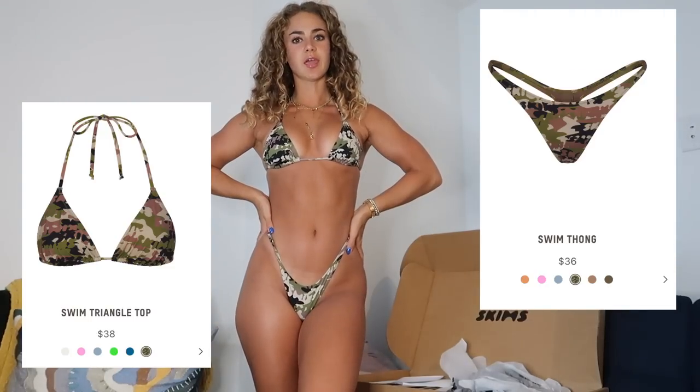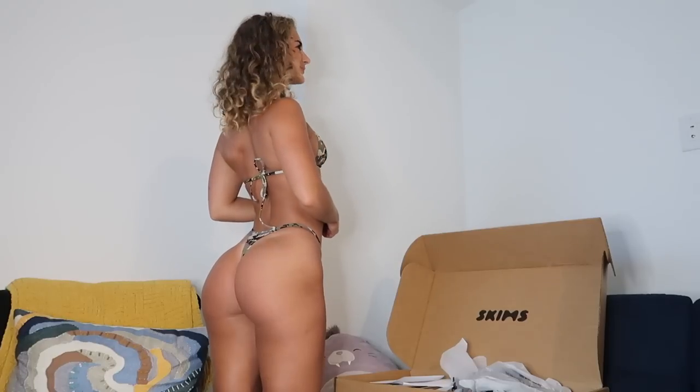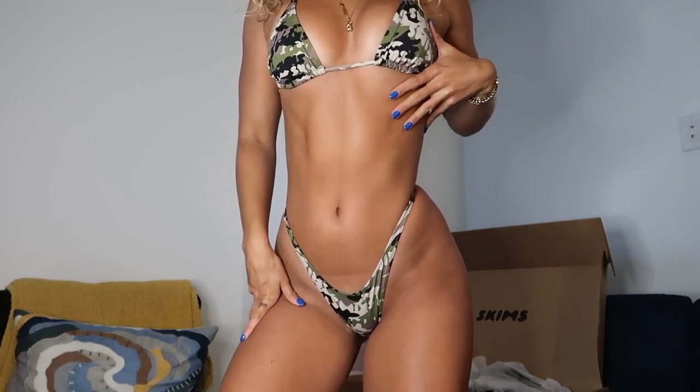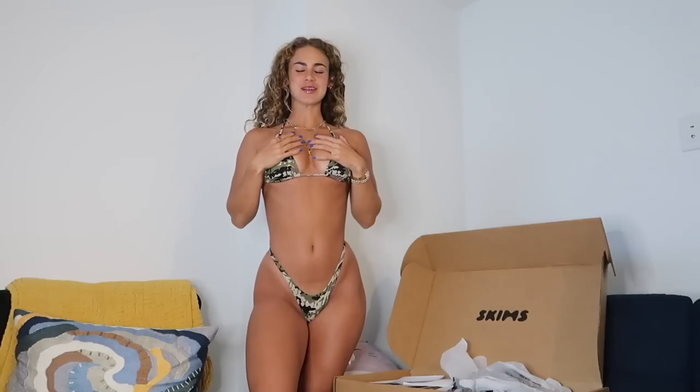Next I have the same exact swimsuit in a cute little camo print. I'm obsessed with camo right now — it's been super trendy. Triangle top, tiny thong bottom, high sides, teeny tiny coverage in the back. No tan lines, super flattering. Another 10 out of 10 — I already knew it would be because I have this style in so many colors and wear it multiple times a week.